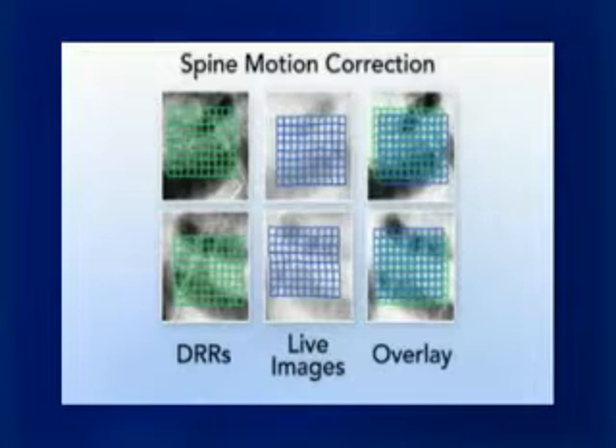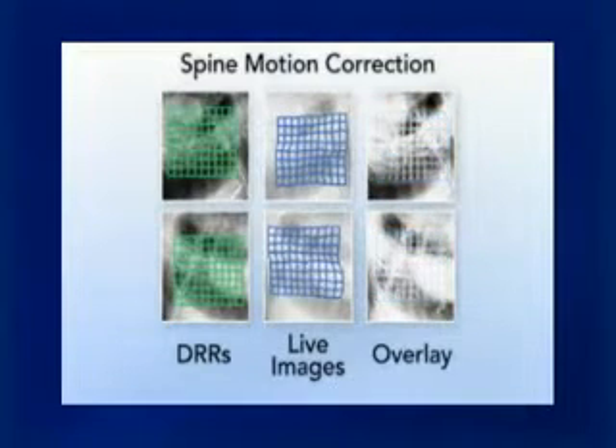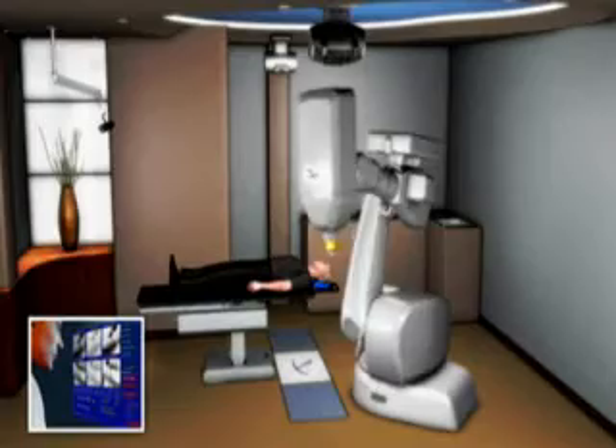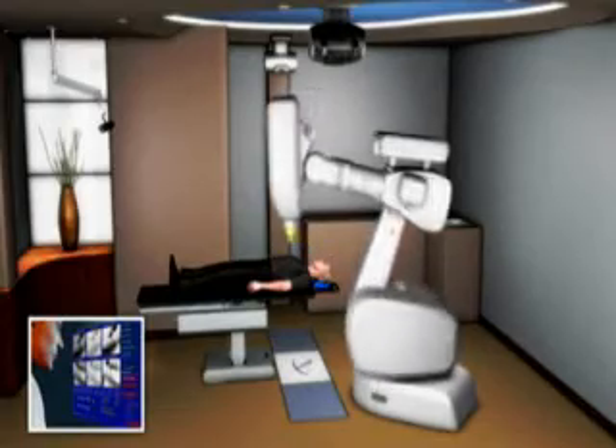The challenge that doctors face in treating spinal tumors is that those tumors move. Conventional radiation therapy does not account for this movement, but the CyberKnife robotic radiosurgery system does.